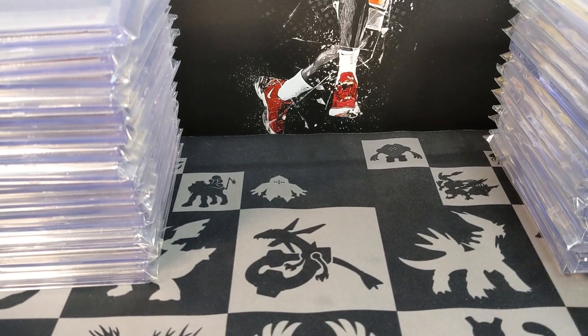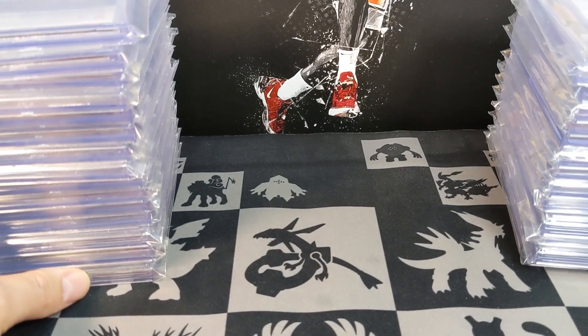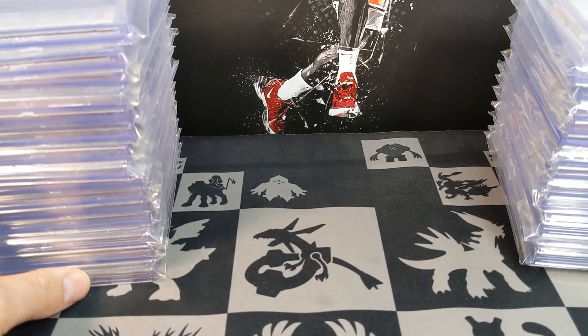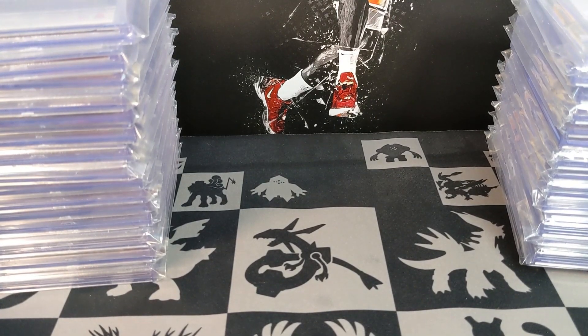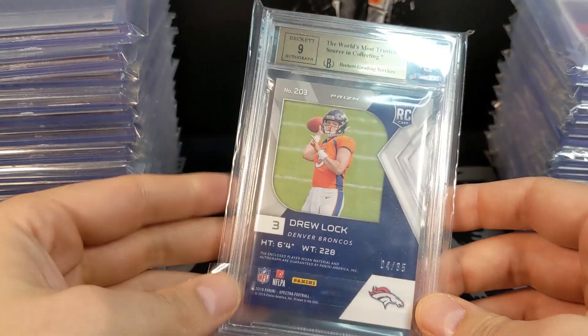What's up YouTube, welcome back to the channel — Dave Rips. Today I have a pretty big BGS order return. I sent these cards off back in June with 502 Frank submission group and just got them back last weekend, so nearly an 11-month turnaround time. As you saw in the thumbnail and title, they did damage to at least two of my cards.